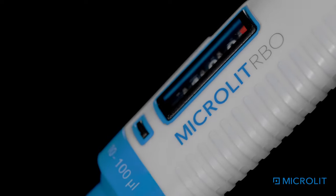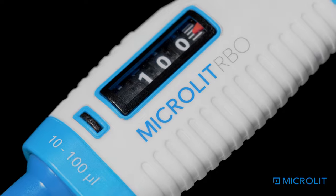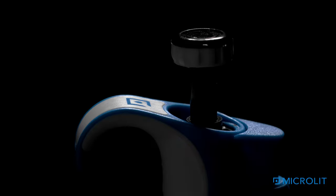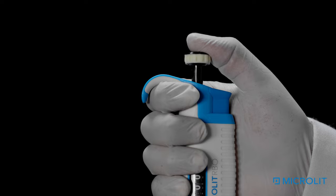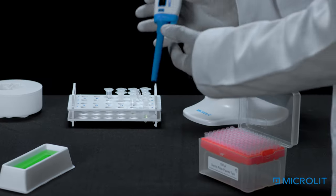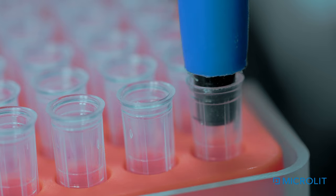Designed with ergonomics and intuitive handling in mind, Microlit RBO is a high-precision micropipet offering top-of-the-line features. The large grip provides a good hold, and the soft plunger facilitates user comfort during long pipetting hours. The extremely light weight of the pipet makes Microlit RBO a favorite amongst its users.